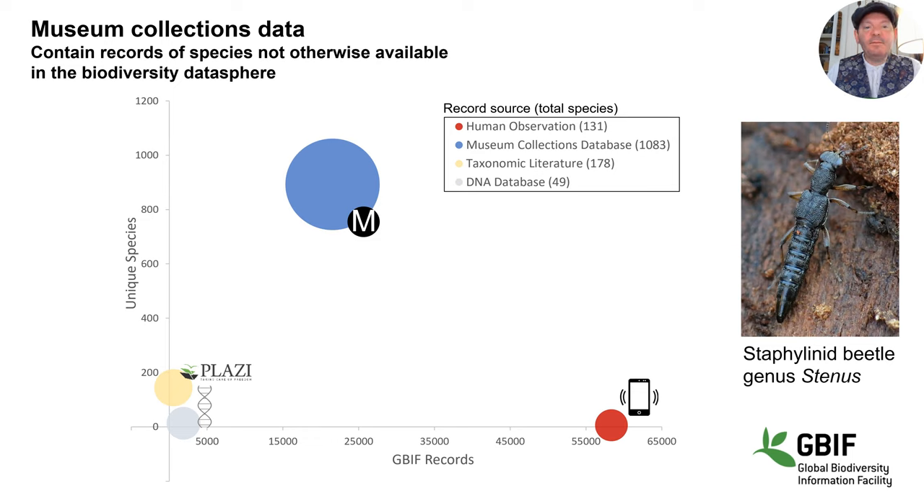This chart is built on data from GBIF on the genus Stenus, broken down by data source, and the pattern shown here is pretty typical of a lot of taxonomic groups. What we find is that human observation records, like those contributed through OpsIdentify, iNaturalist, and similar sites, provide a very large number of records of relatively few species. Museum collections databases contribute a modest number of records, but these include many more species and many species not represented in any other data source.